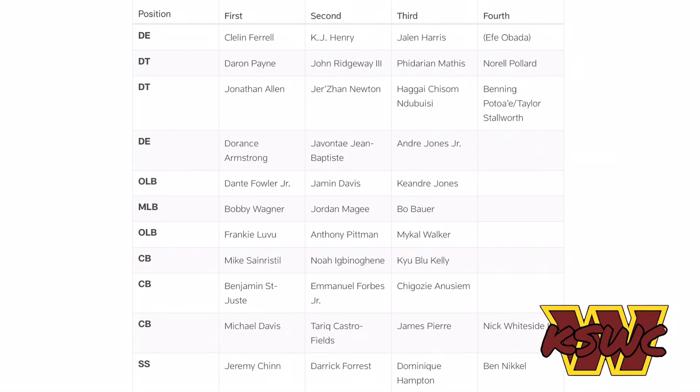Forbes just has to keep working harder and keep showing why he deserves to be one of our starting outside corners. With joint practice against the Jets on Thursday — they have Garrett Wilson, Malachi Corley, Mike Williams — that's a great test for him. We'll see how he matches up against those guys. He'll also play in our preseason game against the Jets, though it's not sure if the Jets will play any of their starters.